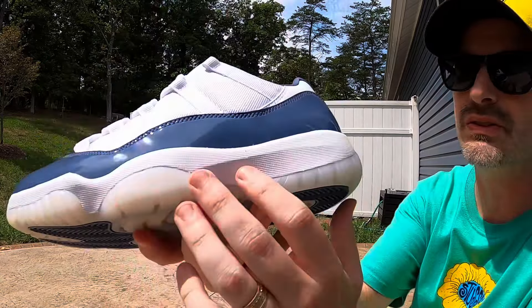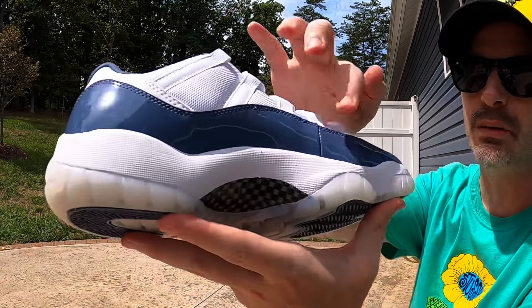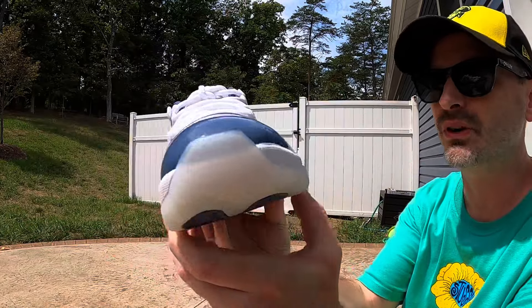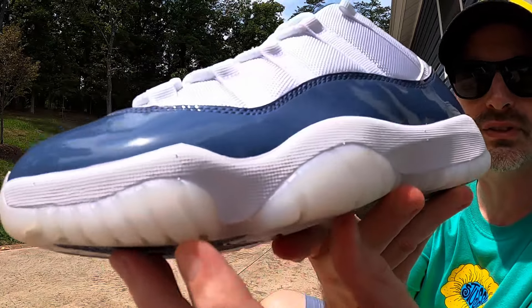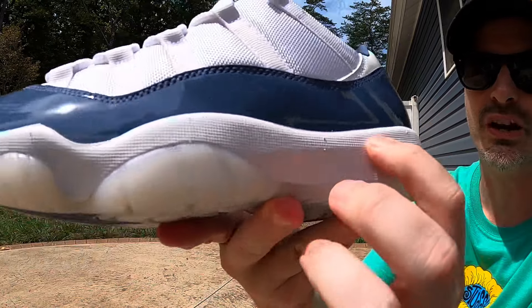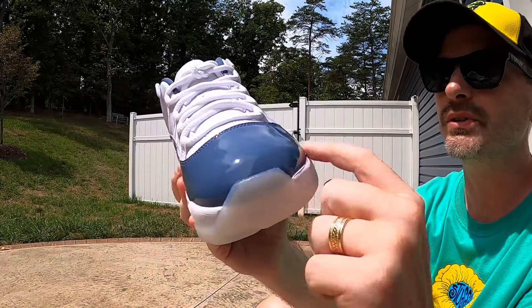As we come up to the midsole, we can see that milky translucent rubber meets a bright white midsole. It's got that same kind of texture that we always get on Jordan 11s, whether it's a low or a high — it's really just a fine checkered pattern. Pretty much what we always get.